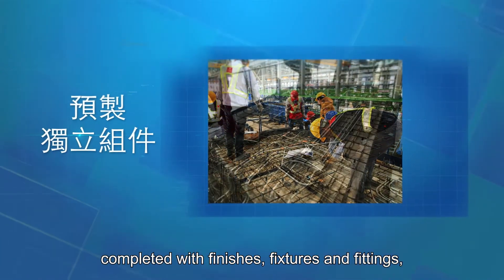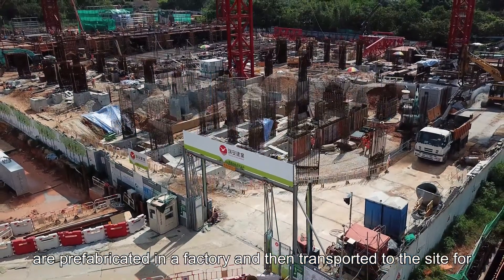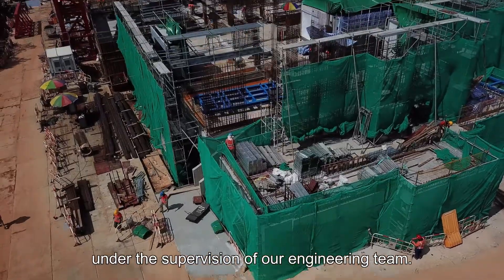completed with finishes, fixtures and fittings, are prefabricated in a factory and then transported to the site for trial installation and quality checking under the supervision of our engineering team.